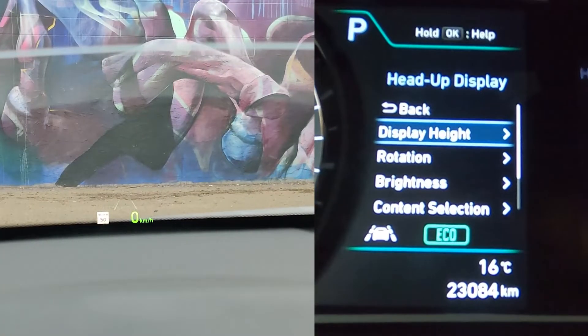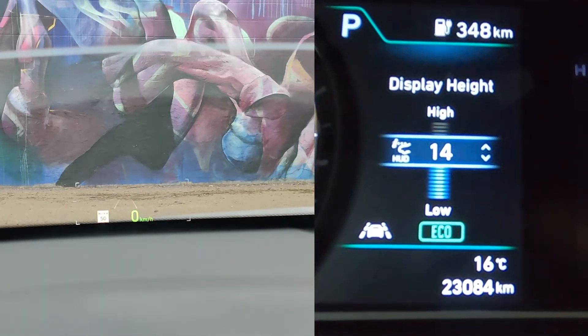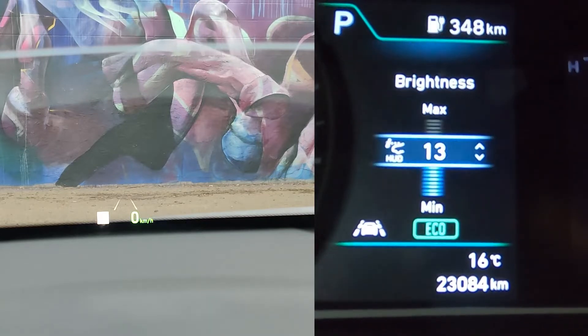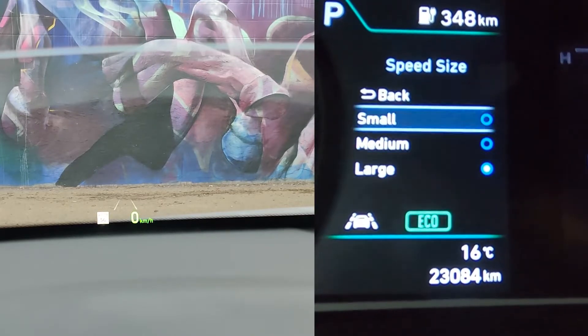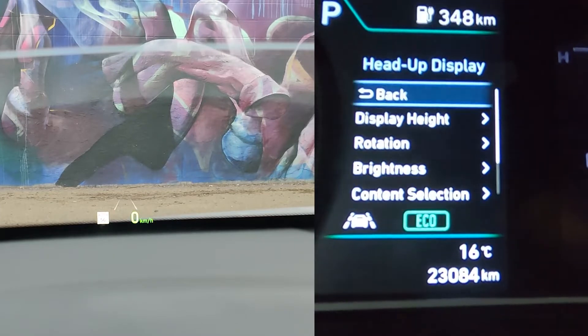The heads-up display has a lot of settings you can change, including the location, rotation, size, brightness, and color of the numbers. So you can really tune this to your heart's content and get it to exactly where you want it, showing you what you want to see.